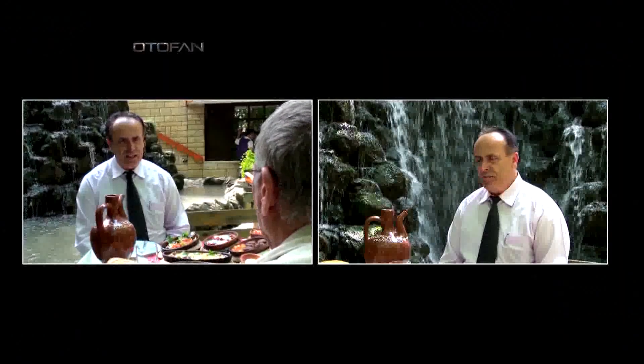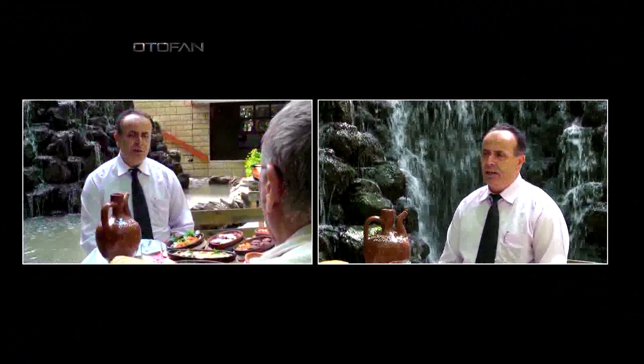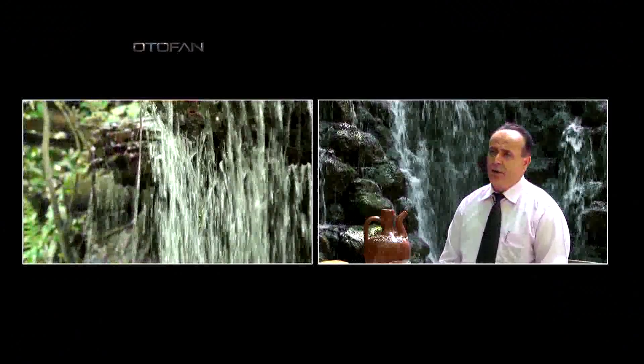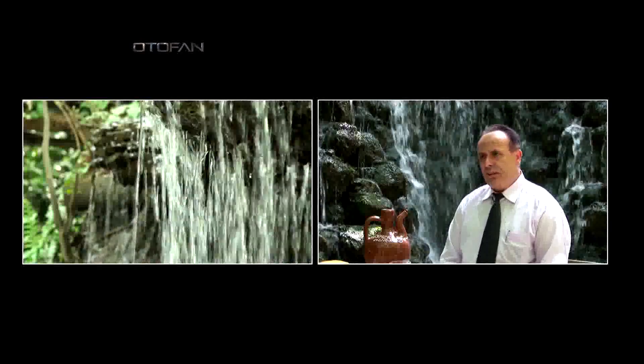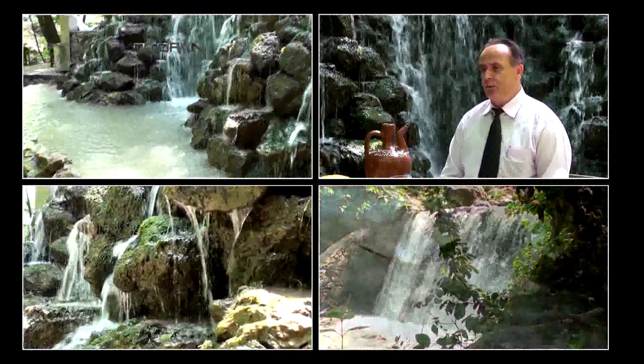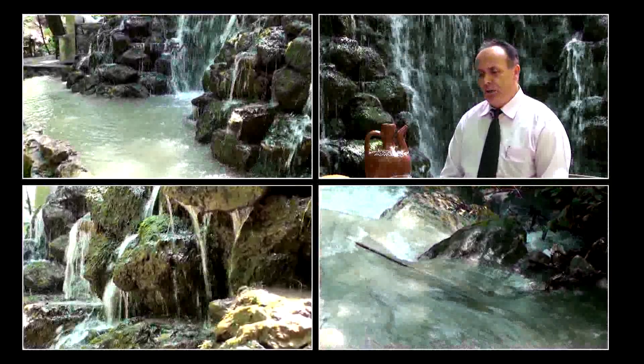Alabalığı birkaç çeşit yapıyoruz. Tavada da yapıyoruz, mısır ununda pilota şeklinde — o da mükemmel oluyor. Balığın lezzetli olması buradaki kaynak sularından kaynaklanıyor. Su temiz, berrak ve soğuk; dağdan gelen dere suyu olduğu için balık o havuzlarda yetiştikçe lezzeti oradan geliyor.